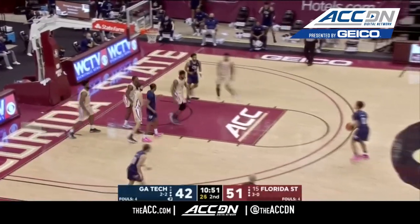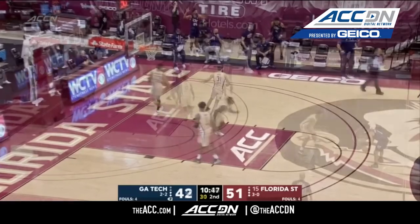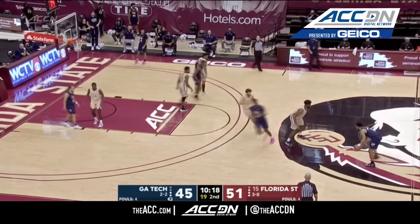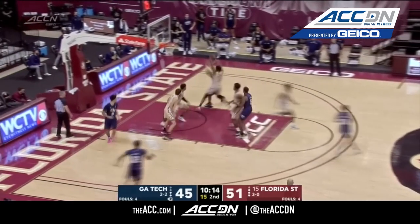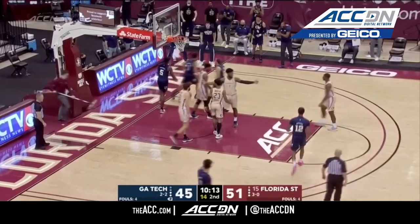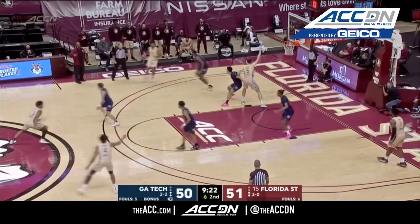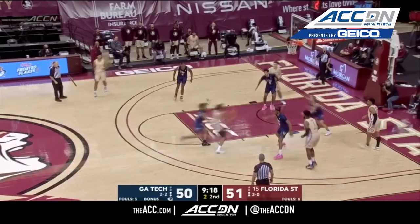Moore — Dillian Moore — kicks out to DeVoe, wide open three, and he's got it. Game looks a lot different when the ball goes in the basket, doesn't it? It's that simple sometimes. Count it, plus the foul. The senior from Brooklyn has gone into attack mode to bring the Yellow Jackets back within one.